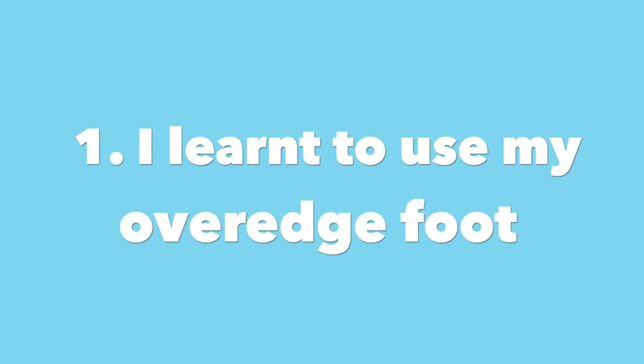Now that you've seen all my makes, here's what I've learnt and my plans for the future. First, I've learnt how to use my over-edge foot. Last season I said I'd make a real commitment to finishing the edges of my garments properly, and I have started doing that more. Discovering not only the over-edge stitch on my machine but crucially the correct foot to use with it - it hasn't eaten up my garments, which I'm really proud of.